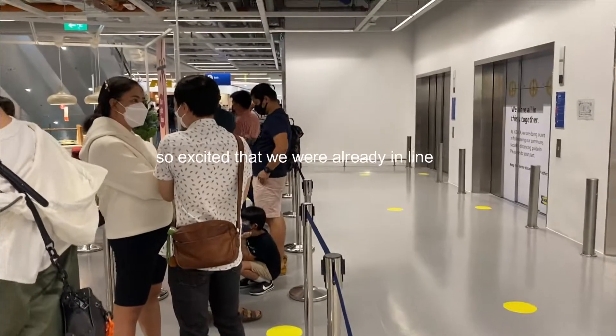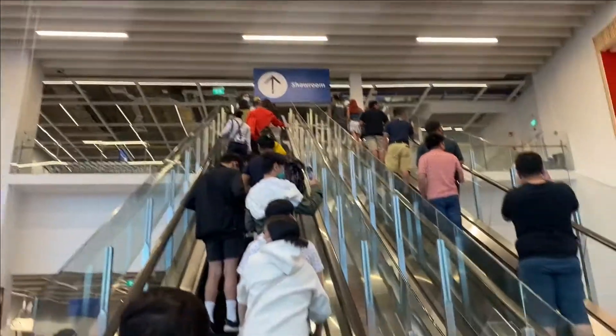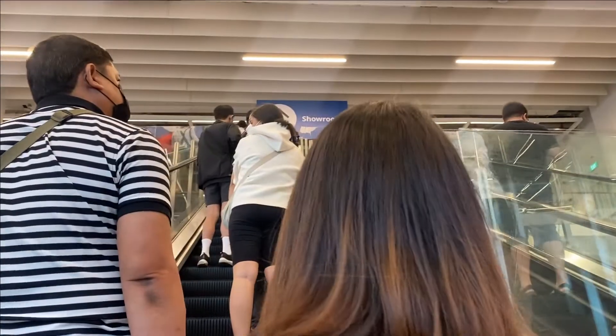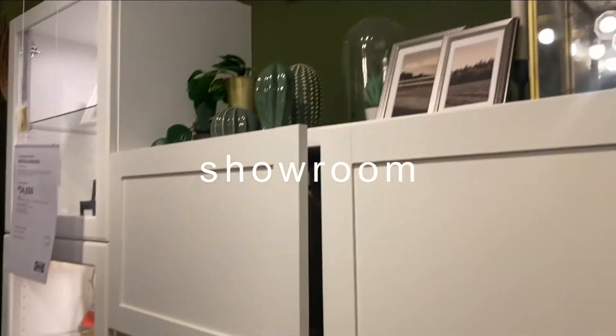Since we've never shopped at IKEA before, we're kind of lost. As you enter you can already get your shopping bag, and if you weren't able to get one don't worry because as you go around the place you can get it literally everywhere.